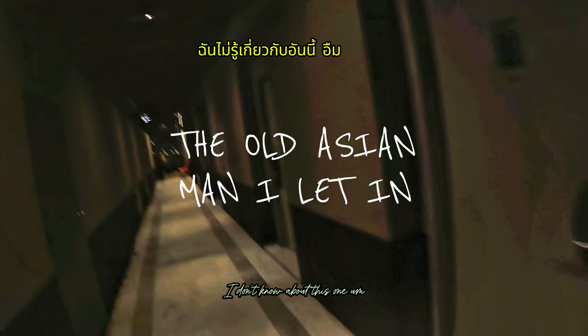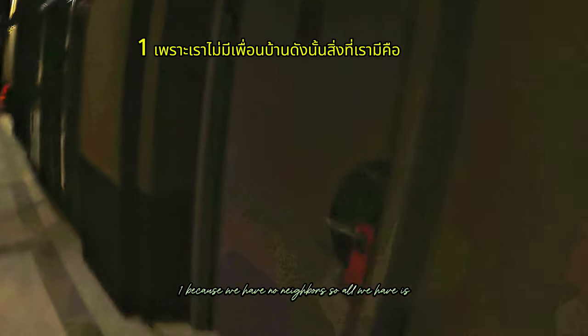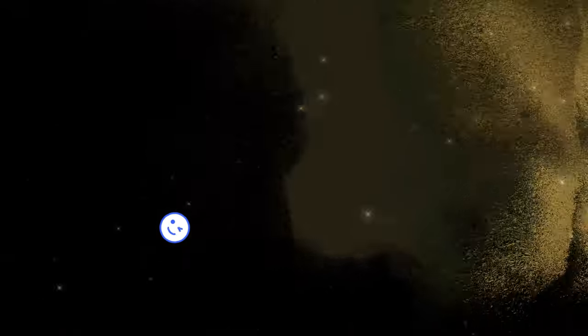I don't know about the other rooms, but we chose room 701 because we have no immediate neighbors that way — avoiding all the noise from the elevator and the gym.